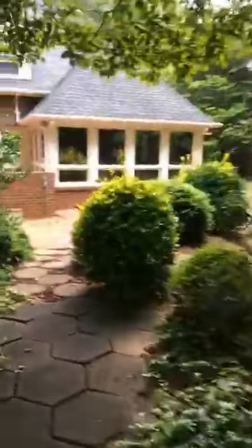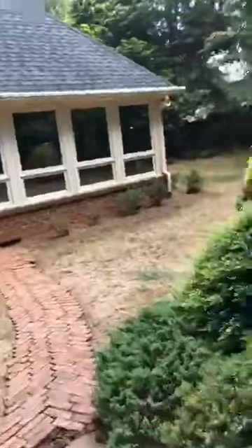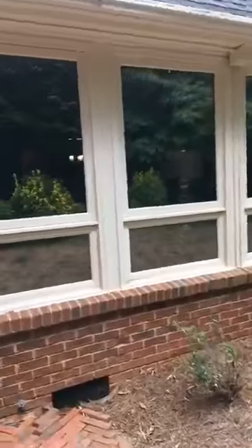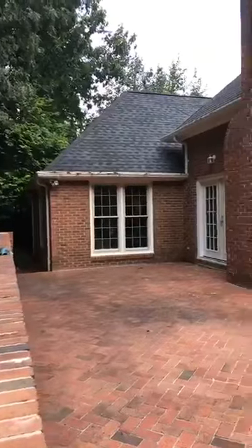We'll go ahead and walk around the side yards. We've got a great sunroom off the back of this house. To me this is a great entertaining space because whenever you come off of the living room and the kitchen, you've actually got this great patio area. It's all fully brick here on the back.